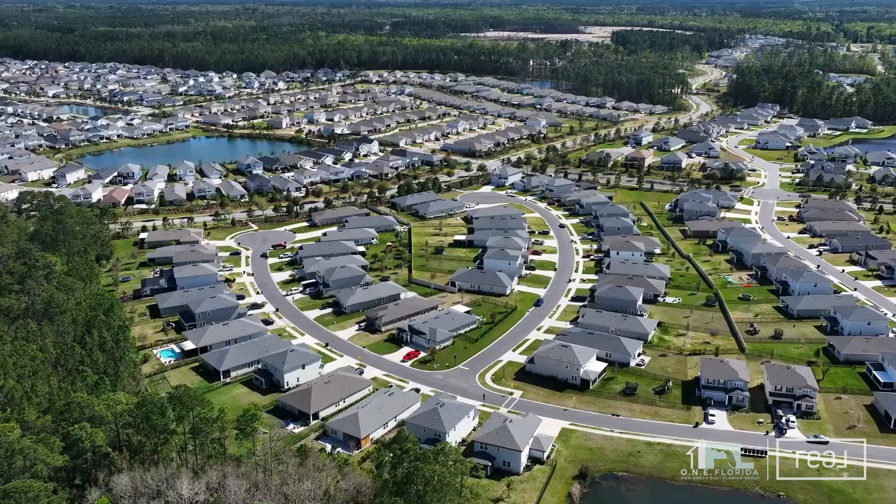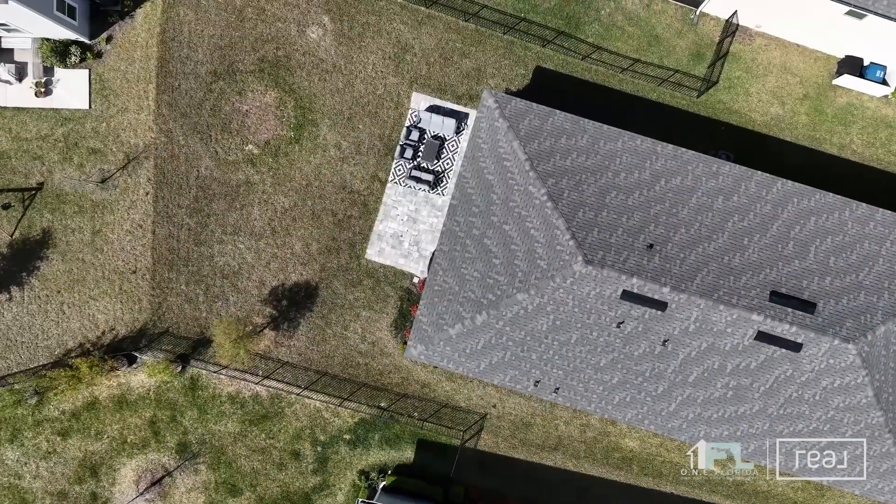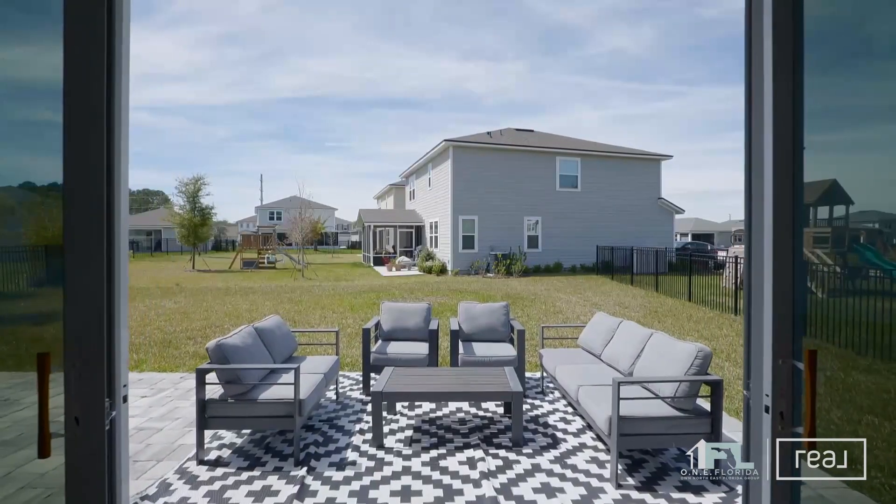This home sits on a quiet cul-de-sac street with plenty of backyard space for entertaining on your paver patio. Let's check out the inside.